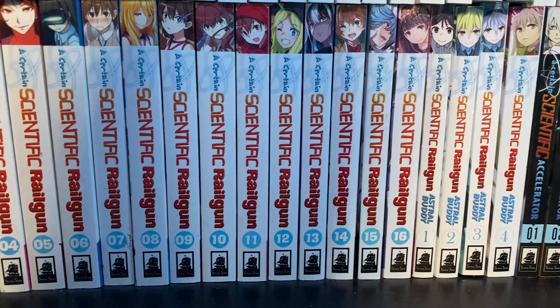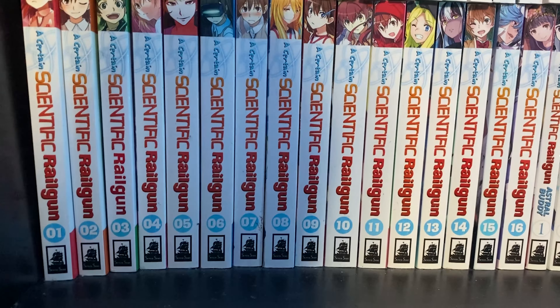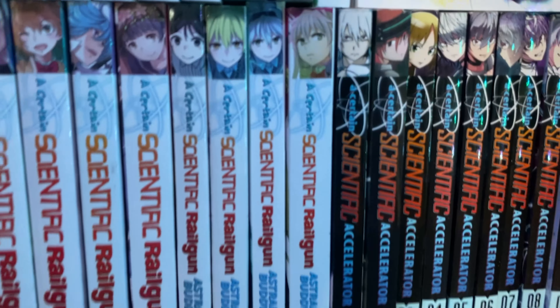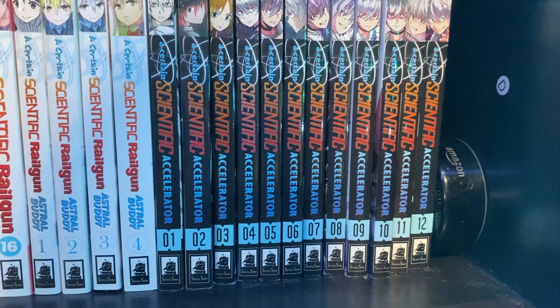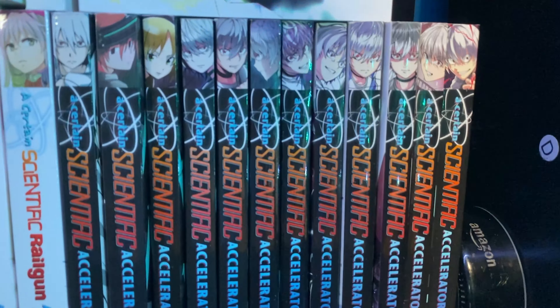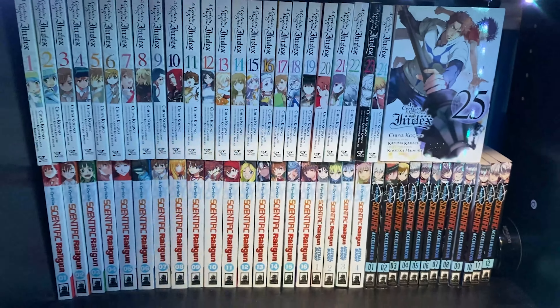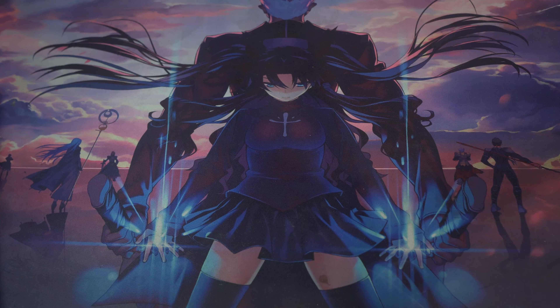The super rare volume 7 of Railgun is in there too. Then we've got A Certain Scientific Astro Buddy volumes 1 through 4, complete — pretty common and not too hard to find. We also have A Certain Scientific Accelerator volumes 1 through 12, complete, maybe volume 5 being slightly rare. A Certain Magical Index is published by Yen Press, while Railgun, Astro Buddy, and Accelerator are done by Seven Seas.